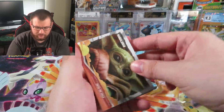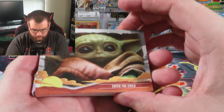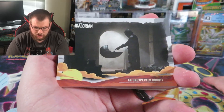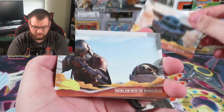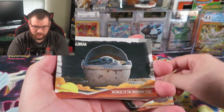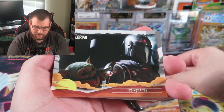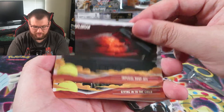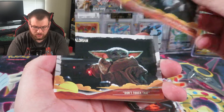I believe this comes with the full 32 card set. Enter the Child - I believe that's the first time you see him in the show. An Unexpected Bounty, which I believe is like the end of the first episode. Along for the Ride, Taking Aim with the Mandalorian - actually, that one's the meme, isn't it? Witness to the Mudhorn Fight. It's Not a Toy. So there are blue, Imperial drop-off, and orange parallels and other types of parallels.